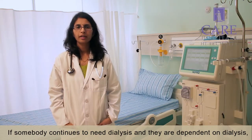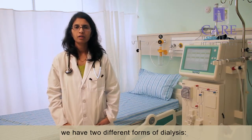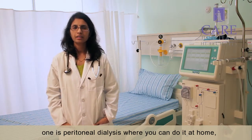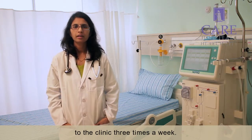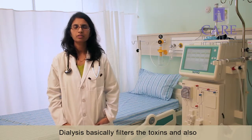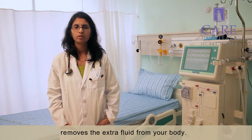If somebody continues to need dialysis and they are dependent on dialysis, we have two different forms. One is peritoneal dialysis, where you can do it at home. The other one is hemodialysis, where you come to the clinic three times a week. Dialysis basically filters the toxins and also removes the extra fluid from your body.